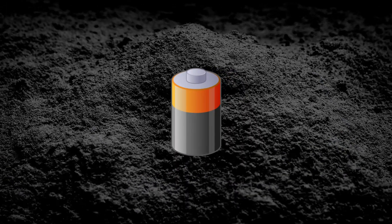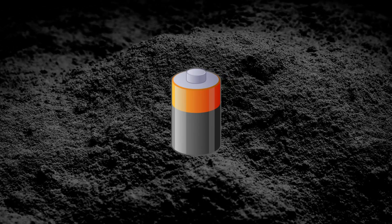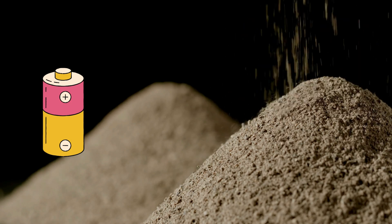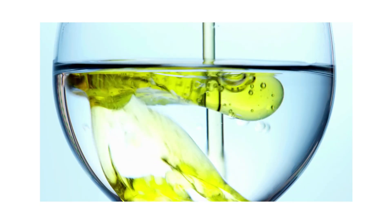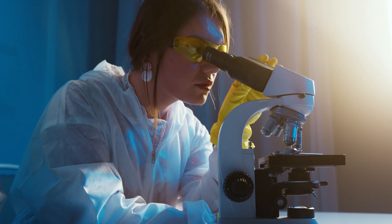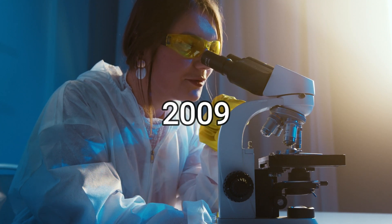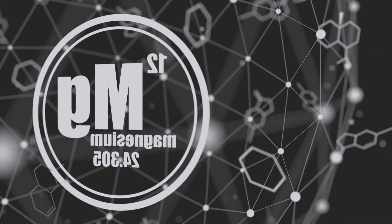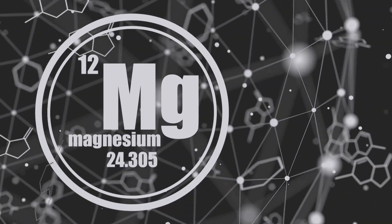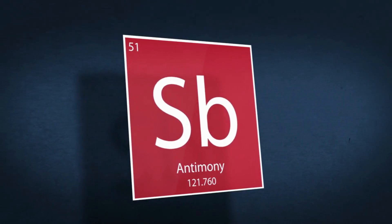Powdered anode, electrolyte, and cathode materials are layered in the cell. When heated to a point where they melt, they naturally separate into three immiscible liquid layers controlled by density differences. The technology, which uses molten salt to separate magnesium and antimony, was first proposed in 2009. Magnesium was chosen as the negative electrode because of its low cost and low solubility in the molten salt electrolyte. Antimony was chosen as the positive electrode because of its inexpensive cost and high discharge volume.